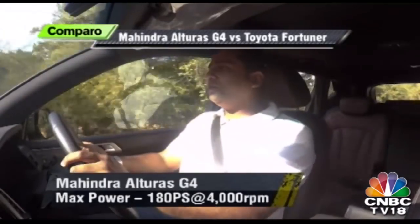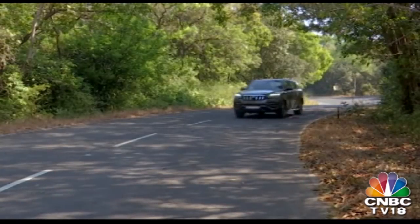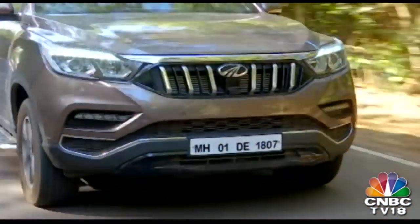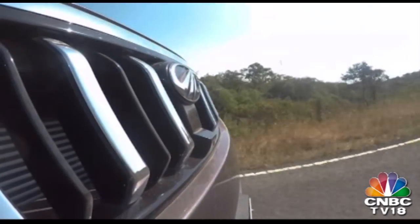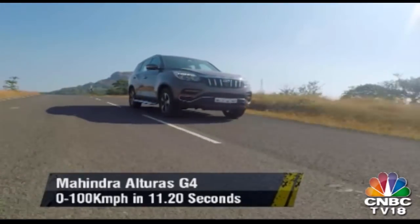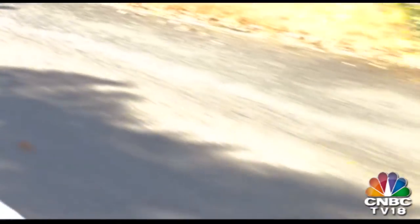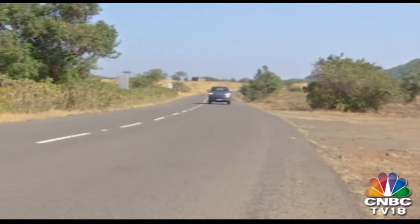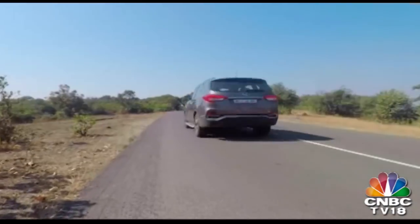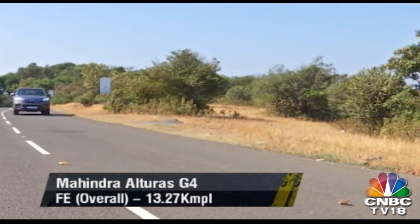Despite having a smaller engine that makes lesser torque, the Alturas is the quicker of the two SUVs when it comes to acceleration, be it from standstill or through the gears, confirmed by a V-Box acceleration test. The Alturas engine is also smoother and a lot more refined than the Toyota engine, which makes for a quieter in-cabin experience, courtesy of the excellent insulation. A lot of credit for the sprightly feel is due to the Alturas's significantly lower kerb weight and the Mercedes-Benz sourced gearbox, which is quicker to respond to throttle inputs. The Alturas was over a second quicker than the Fortuner in our 0-100 kmph test. As for fuel efficiency, the two SUVs are on par, returning near similar figures in city and highway tests.